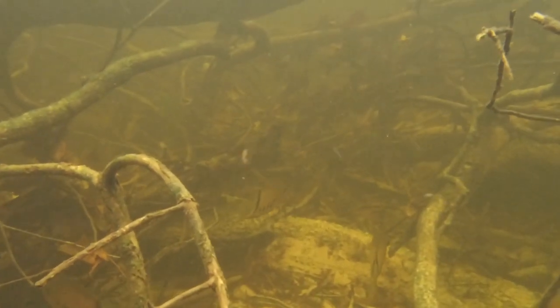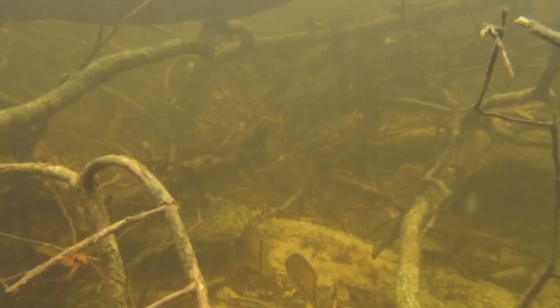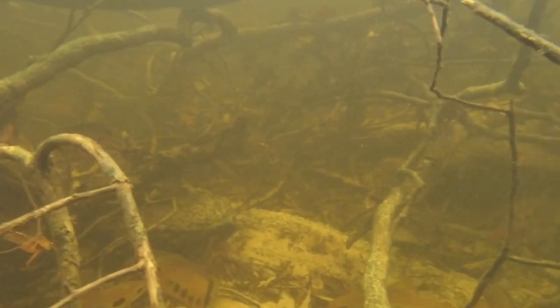The gentle capture of many species of aquarium fish from habitat like this promotes conservation by providing sustainable livelihoods.